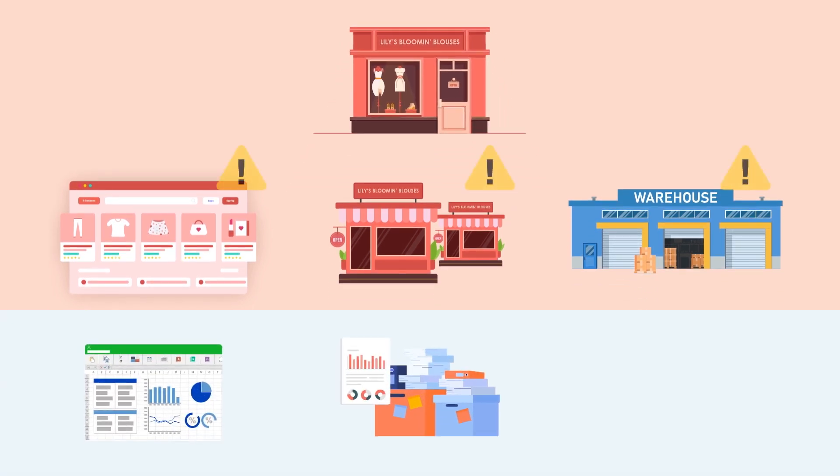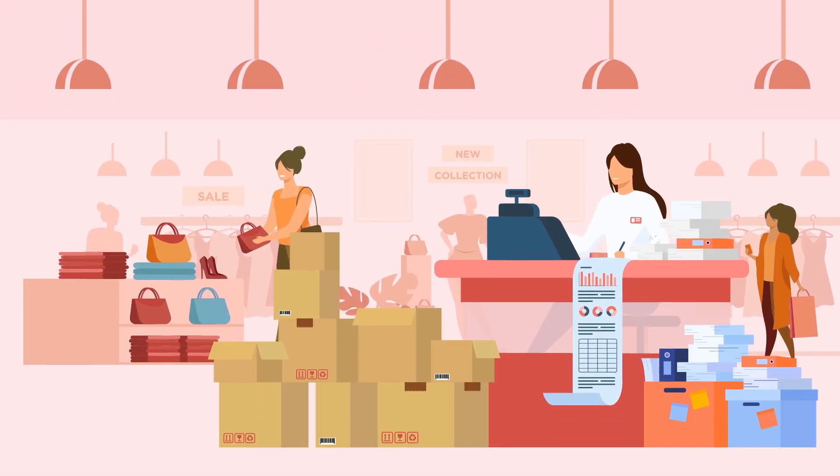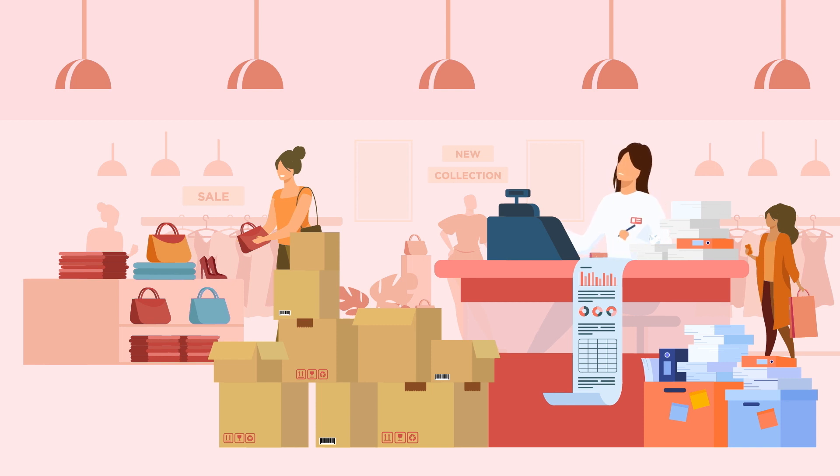Lilly's sales, accounting, and warehouse teams are all running on separate applications. Her accounting team is spending too much time on error-prone manual tasks, and she's struggling to analyze her data because it's siloed, inconsistent, and often outdated.